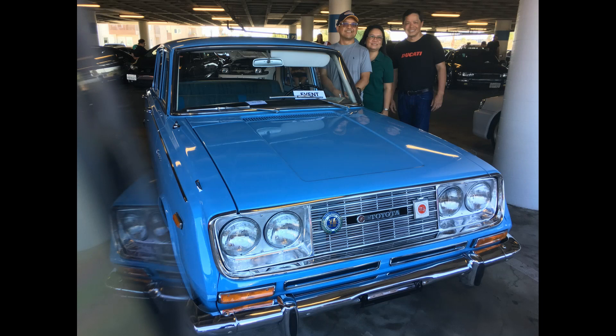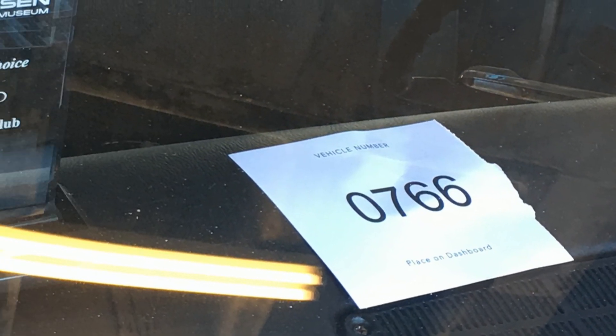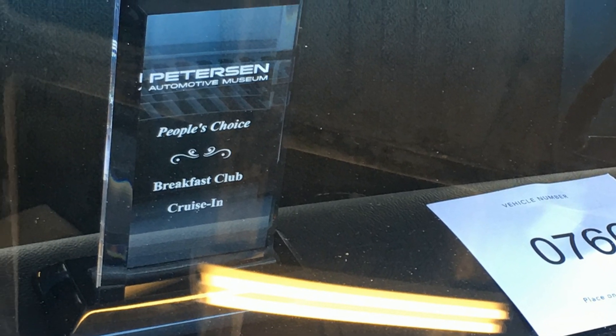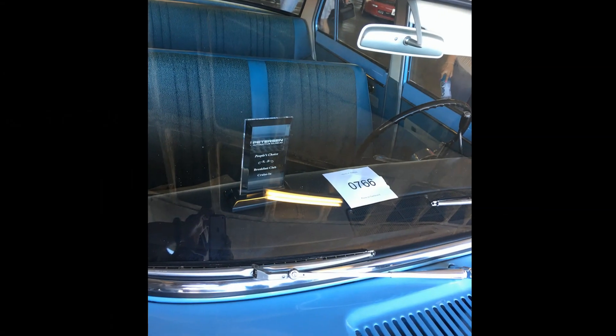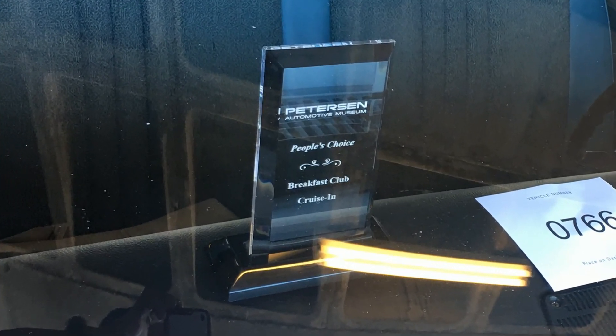You want the engine? Yeah. You want the engine? Yeah. You want the engine. I think that's how it is.